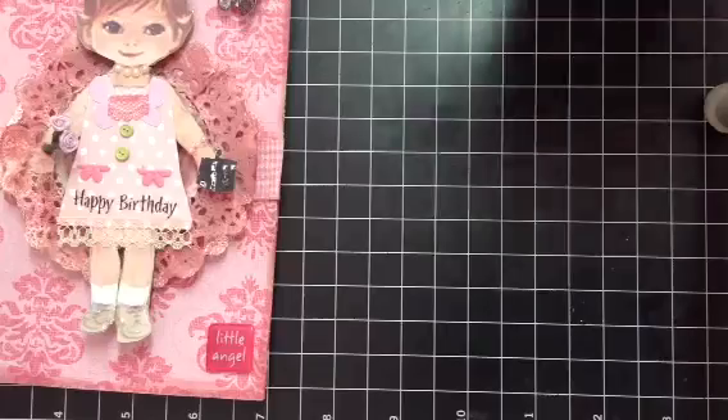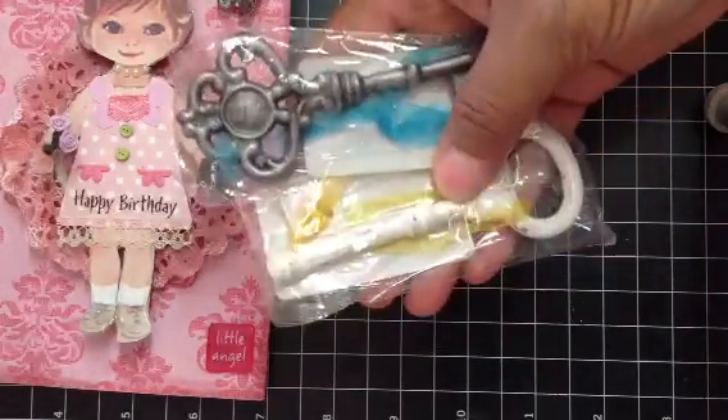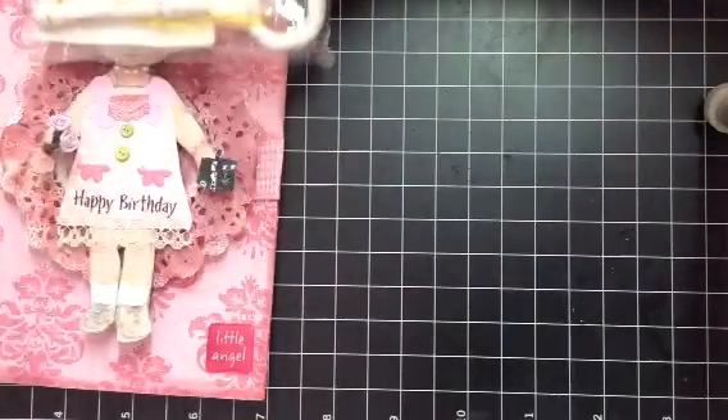And then she brought me some goodies. She brought me a couple of keys from Michael's. She gave me this white one — I love that one. I'm going to change the ribbon out on that one so I can hang it in my craft space.